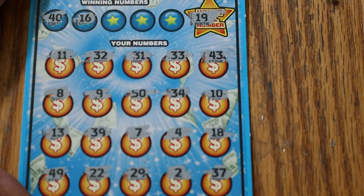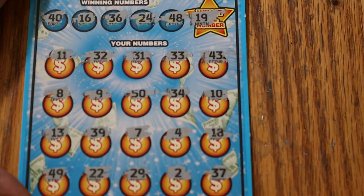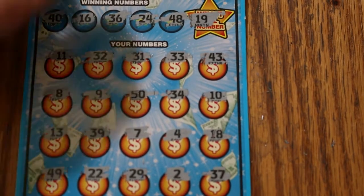Checking pairs: 40 and 16 — no 40 and no 16. 36 and 24 — no 24 and no 36. 48 — and no 48. Hmm.